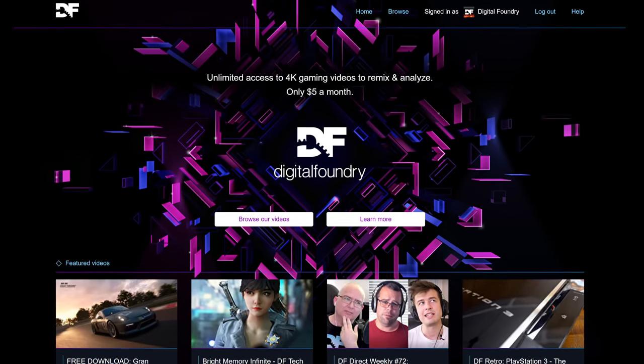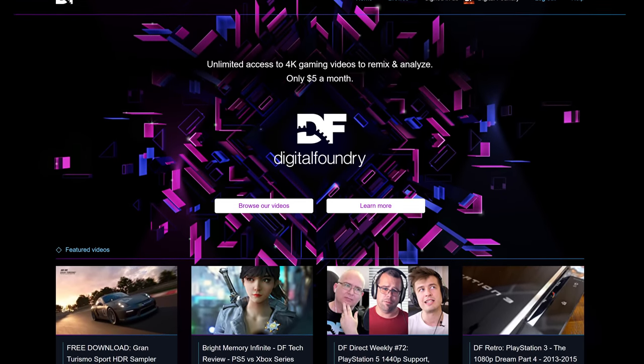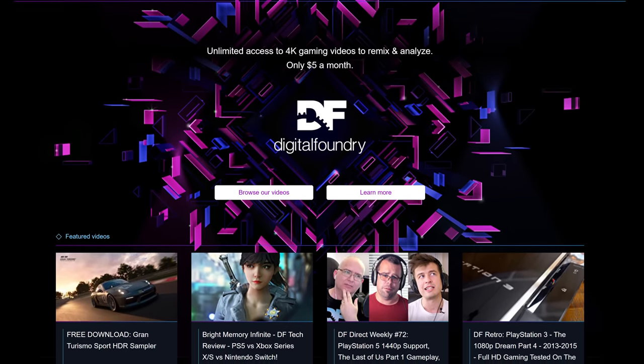That's the end of the video — like, subscribe, share, ring the bell for those notifications. Please do consider the DF supporter program for high quality video downloads, access to the team via our Discord community, early access to content, bonus materials and much more. Thanks for watching.